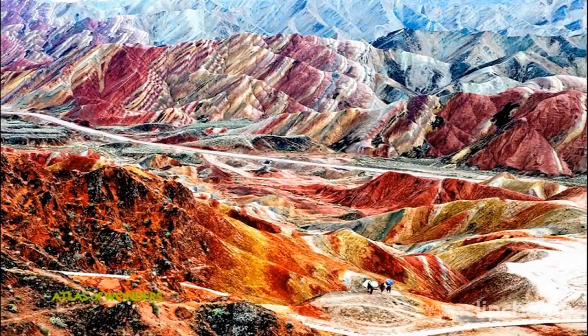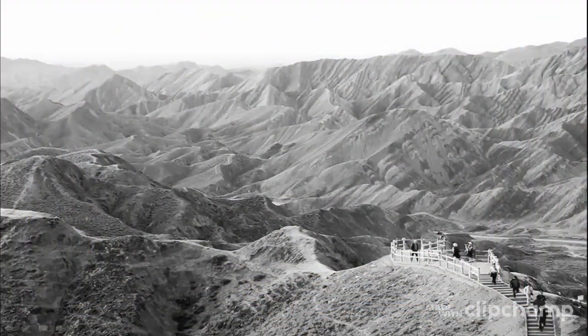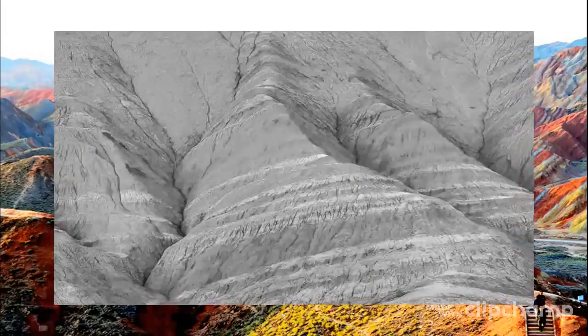During different periods, varying sedimentary rocks were formed that contained different amounts of ferrous salt in the mud and stone. This is why the layers have different colors. Because of the changes in sedimentary environments, the sedimentary layers formed have different colors of red, purplish-red, yellowish-green, grayish-green, and gray. Every layer took thousands of years to form.